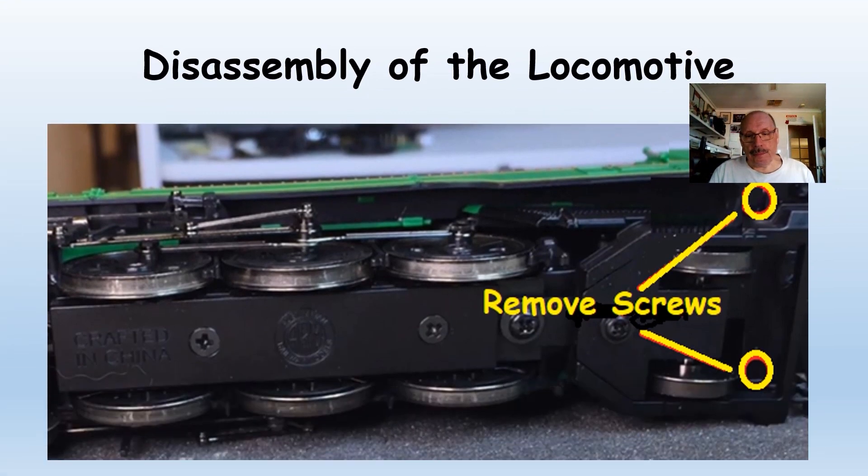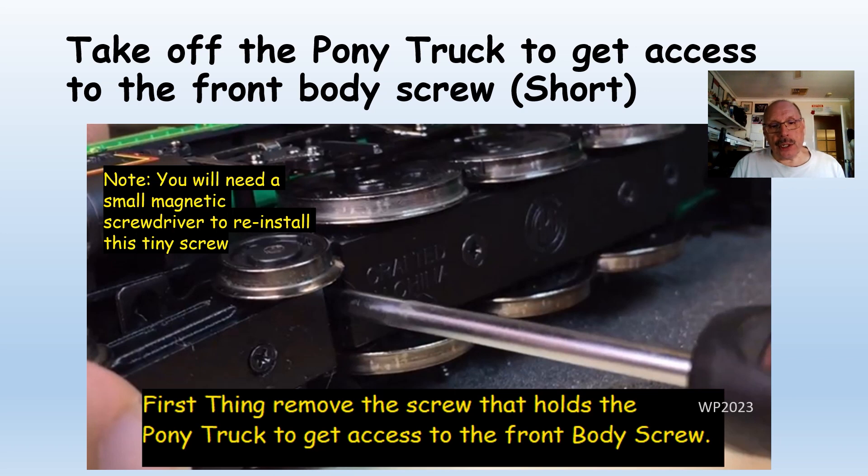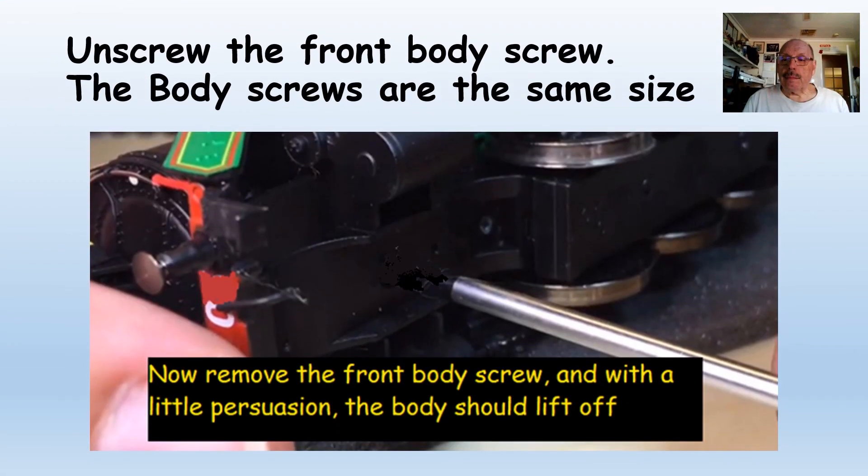For the assembly of the loco: at the rear there are two screws that hold the back body casing on — remove these first. At the front, there's a screw that holds the pony truck on; it's only a small screw and needs to be removed to get access to the front screw. When you come to put this back, you will need a small magnetic screwdriver to hold the screw in place. I spent many minutes trying to fit this back on. Undo the front screw and with a little persuasion, gently rock the body from side to side and it will lift off.